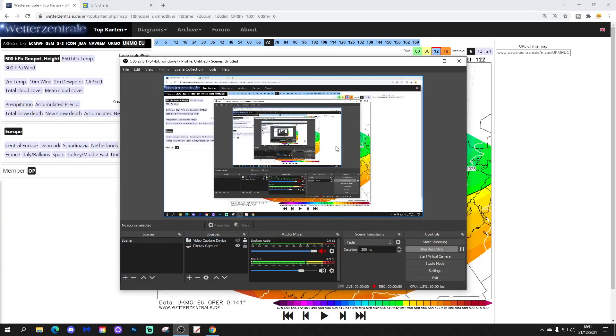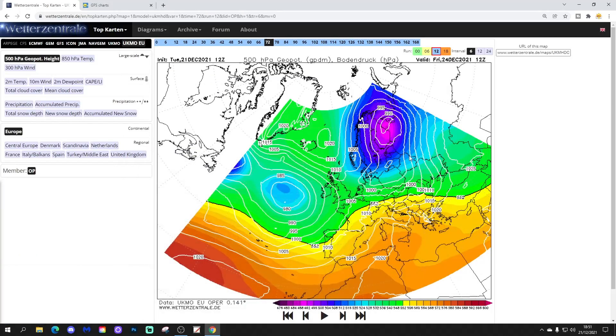So I'm going to go through the 12Z right now. Then for our final video of the day, we're signing off on Christmas Eve with the UK Met Euro. Same idea as we've talked about in the videos over the past few days.